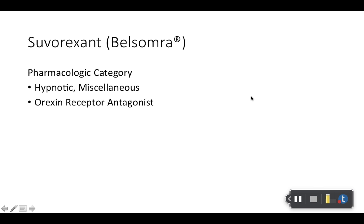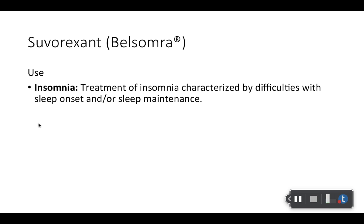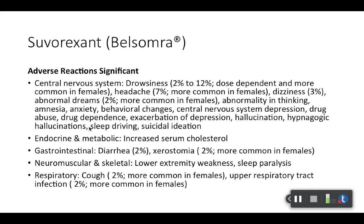Suvorexant, or Belsomra — categorized as a hypnotic miscellaneous. It's an orexin receptor antagonist — it blocks the orexin receptor. It's used for both sleep onset and sleep maintenance insomnia, so it could be a strategy if a patient has trouble both going to sleep and staying asleep. It is newer, so it is more expensive than older therapies. Adverse reactions: CNS adverse effects are a big one, along with GI effects. Drowsiness is notable and may be a desirable adverse effect. Also note that adverse effects are more common in women than men.